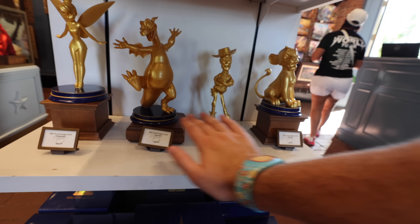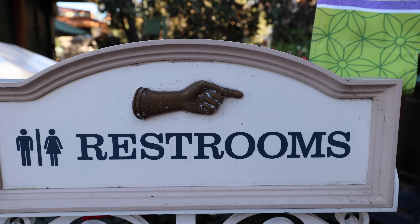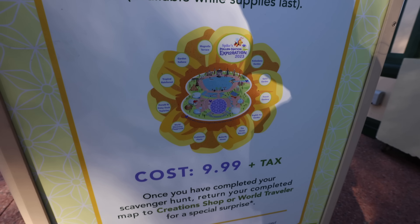The Disney-approved two-finger point still isn't working for me. Bikes and Pollination Exploration — it should be presented by Zyrtec or something. That's the little scavenger hunt for ten dollars plus tax.